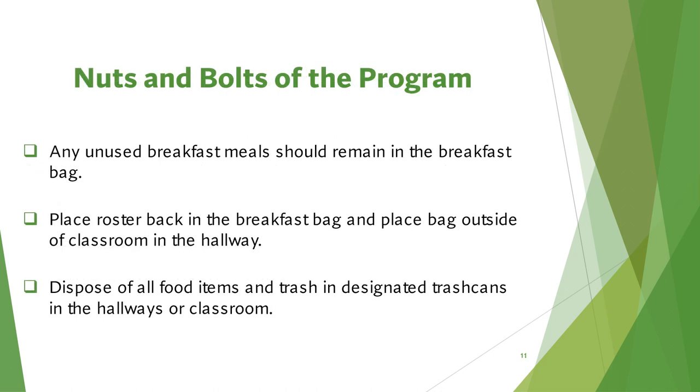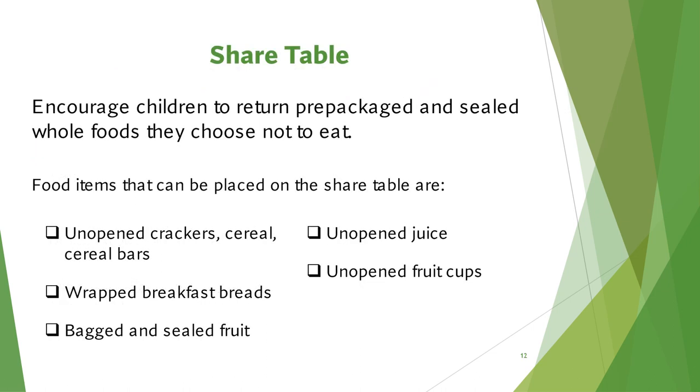Teachers, any unused breakfast meals should remain in your breakfast bags. After breakfast, place the roster and your breakfast bag outside of your classroom in the hallway. Dispose of all food items and trash in designated trash cans in the hallways or classroom. Contact custodial staff concerning students' spills. Teachers, please set up a shared table that will encourage students to return prepackaged and sealed whole foods that they did not choose to eat.